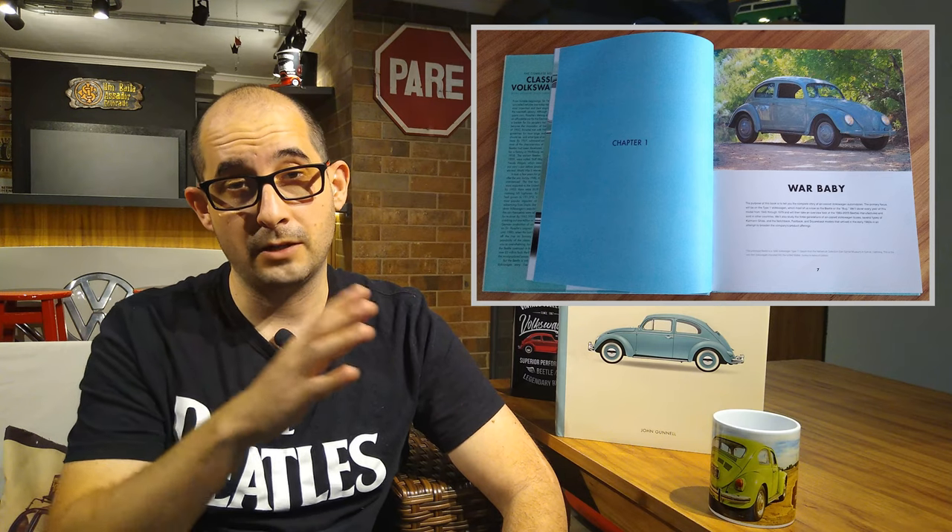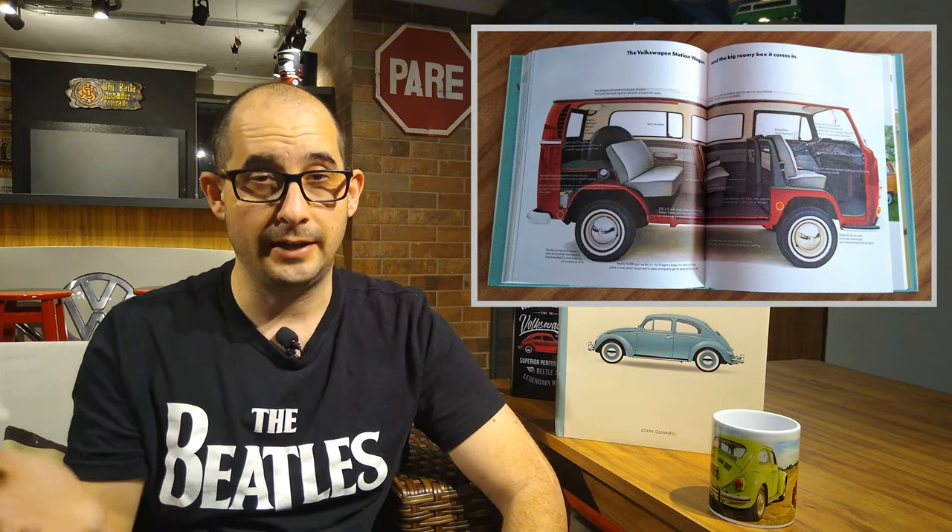Another thing that I like about this book is the number of pictures it has. There are around 500 pictures in the book. Some of them are colored, some of them are black and white, but the quality itself is very high. So you can have not only a good text and a good story, but also good pictures to see.